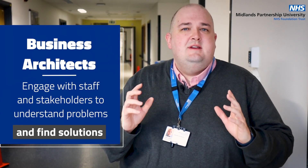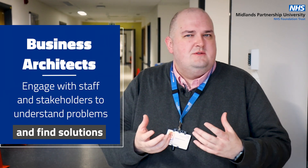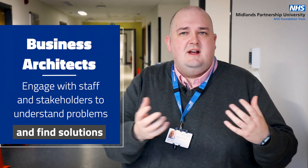What the Business Architects will do is engage with staff, engage with stakeholders, understand certain problems or areas for improvement. What they'll then do is look for solutions, specify that, and then hand that over to another team that I'm responsible for.